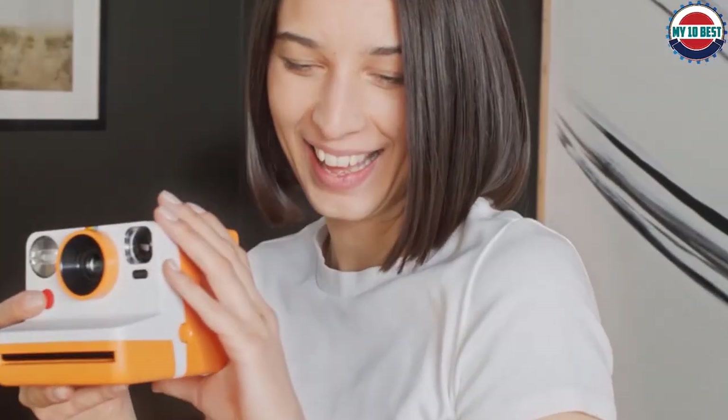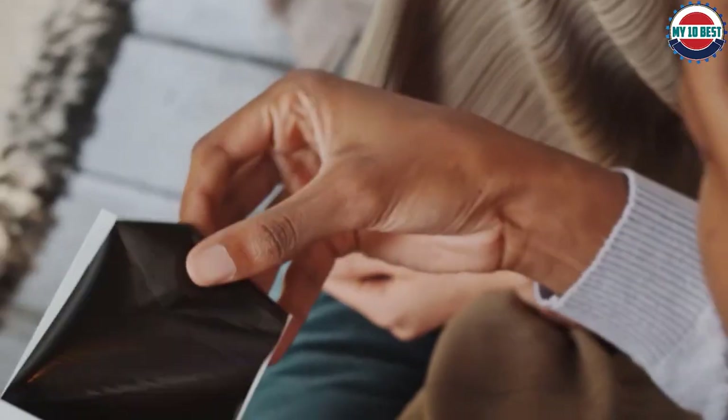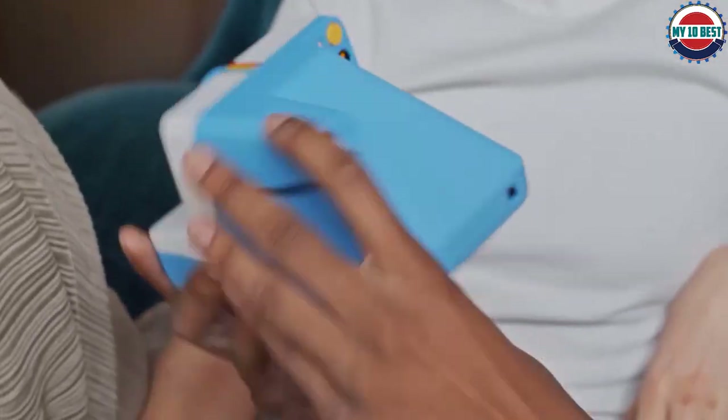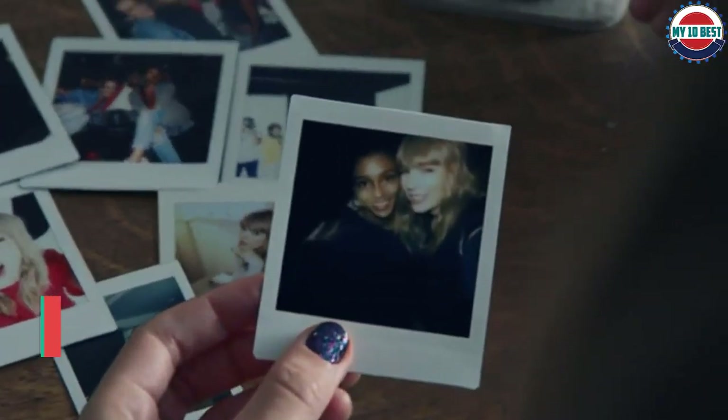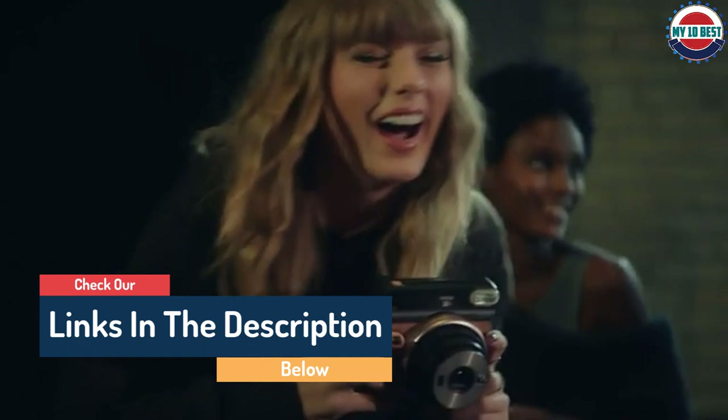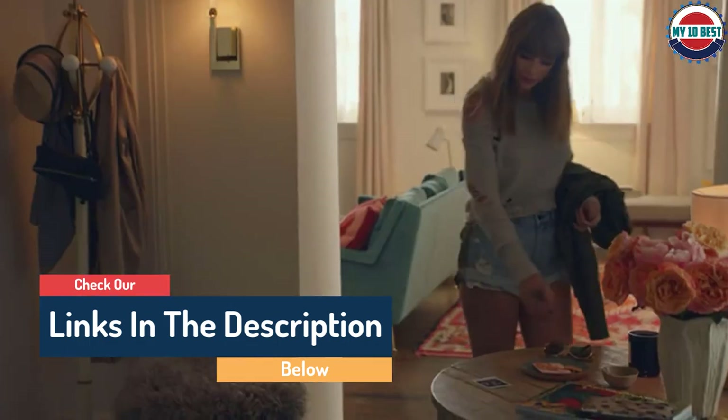Hello guys, today in this video we are going to help you find out the best instant cameras on the market. I made this list based on my personal opinion and I tried to list them based on their quality, durability, customer reviews, and more. If you want to see their price and find out more information about them, you can check our links in the description below.